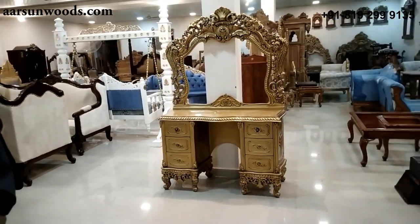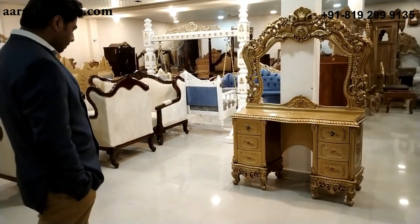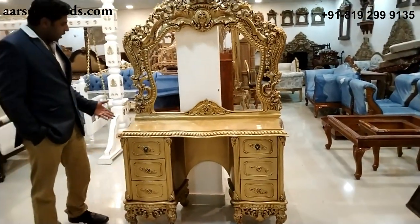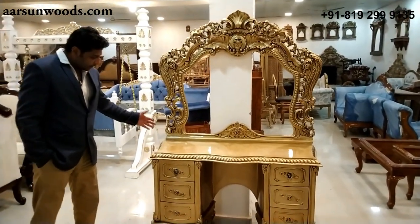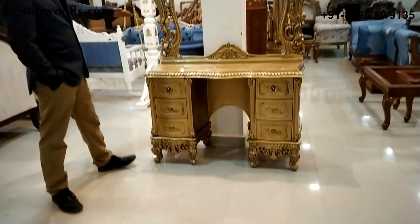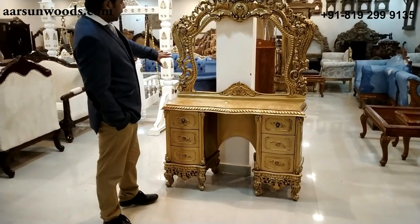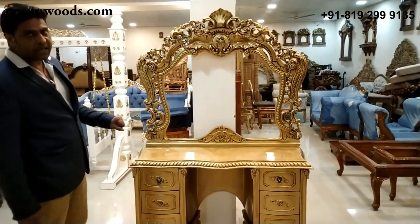Simply by the looks of it, you can easily understand why I've named it a queen's dresser. The size is 4 feet from left to right, 18 inches from front to back, and the height of the platform is 31 inches. The total height of the frame is 6.2 feet.